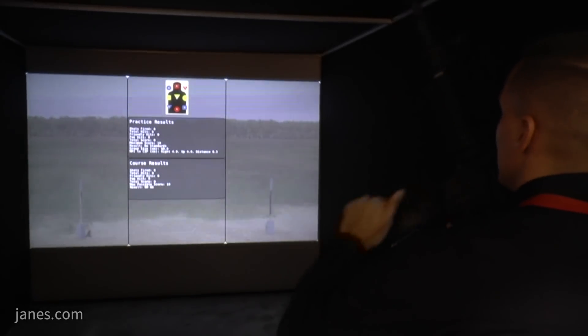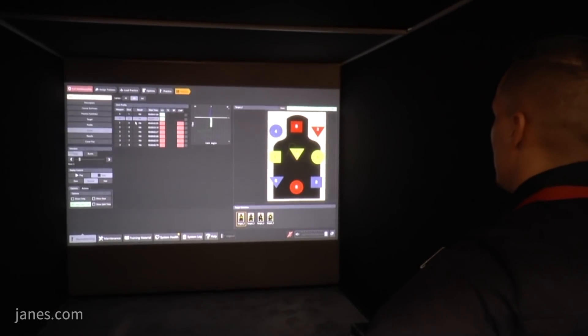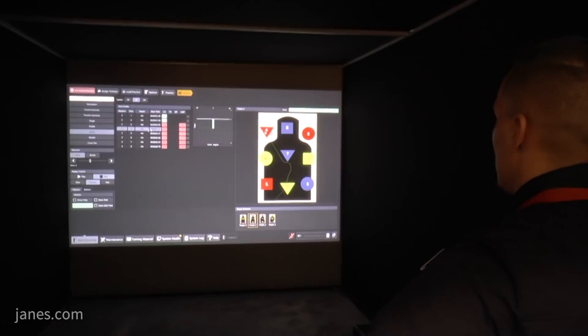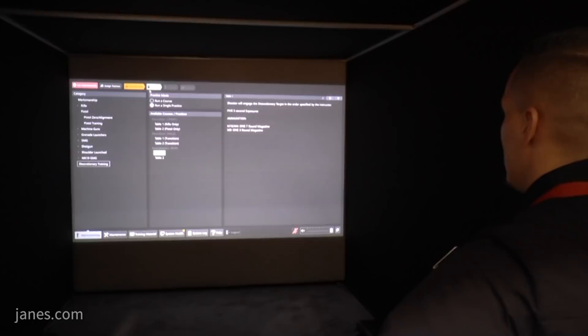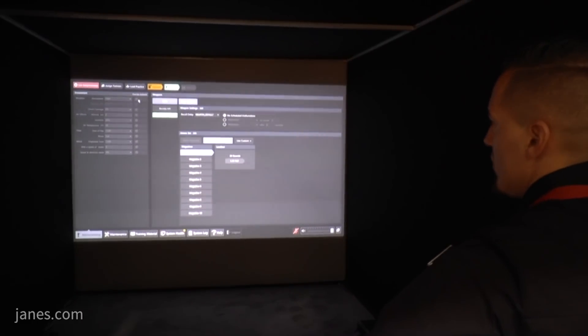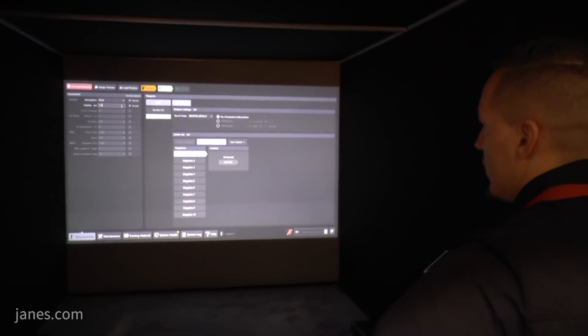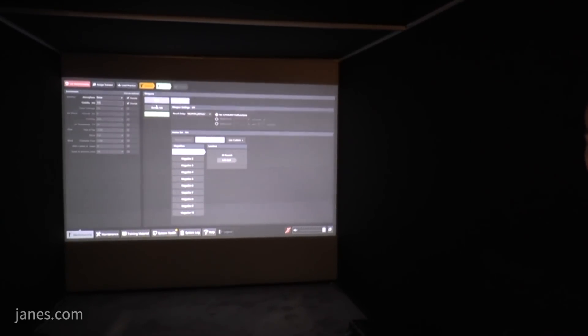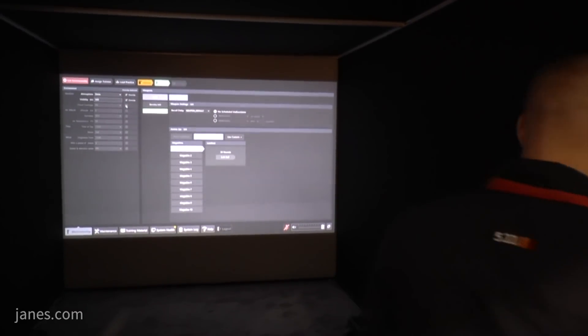It was the foundation for the Army program of record, the Engagement Skills Trainer 2, as well as the US Marine Corps program of record, the Indoor Simulated Marksmanship Trainer. Both of those programs are four years into a five-year IDIQ, going well with delivery of 900 systems for the US Army and over 600 systems for the Marine Corps. Underpinned with that is the FATS 100 mil, which we're now offering as a tailorable, scalable solution to any global military or law enforcement entity.